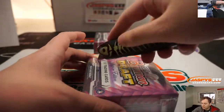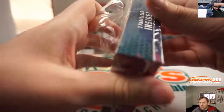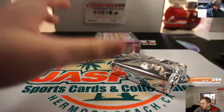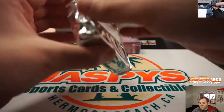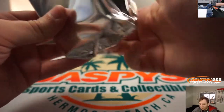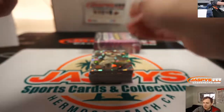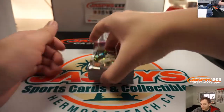Two boxes to go. I don't think there's any hot boxes. But all the even base cards, the rookies, should do pretty well.